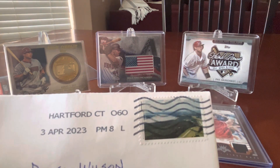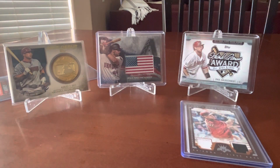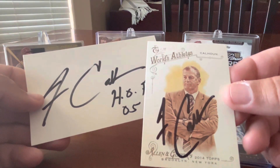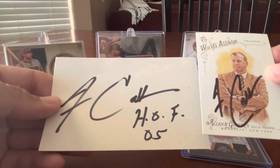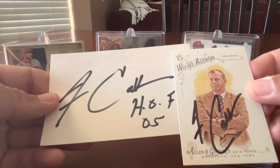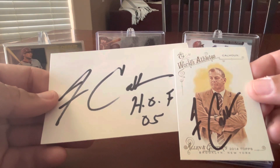We have a TTM request that I sent out. I got it back within a couple of weeks — it came back in early April from Hartford, Connecticut, from basketball coach Jim Calhoun. I had the Allen and Ginter card from 2014, and he signed that really nicely. I sent an index card and he signed that as well, adding the Hall of Fame 05 inscription. He is in the College Basketball Hall of Fame. Big thank you to Jim Calhoun for returning these autographs — I think it looks great on the Allen and Ginter card.